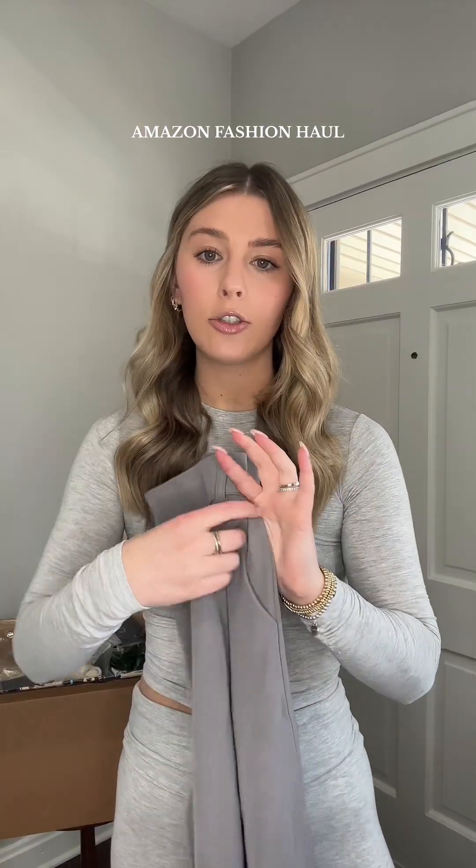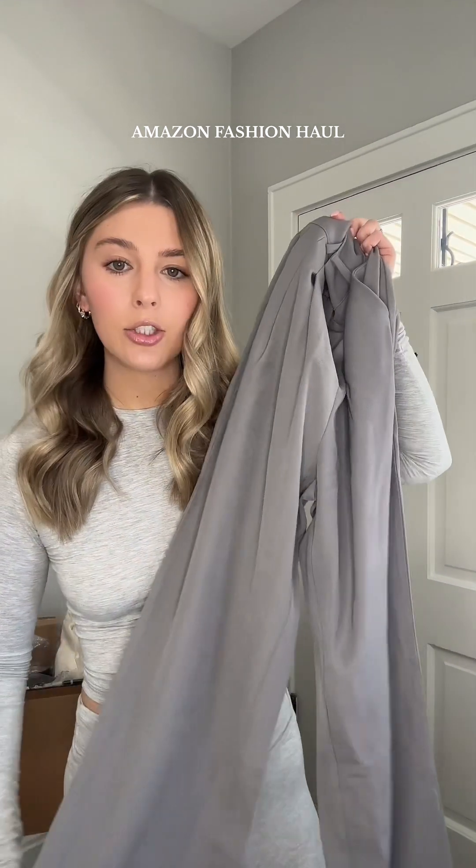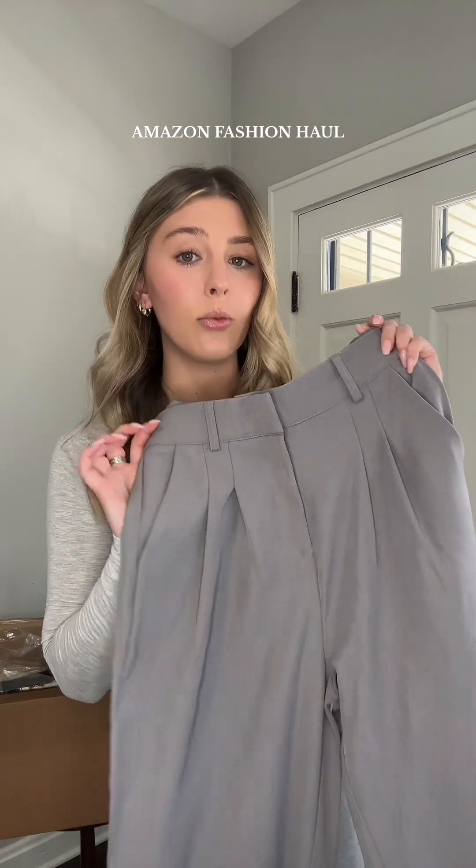Another graphic tee with these cherries on it — I thought this would look adorable with the red and white striped shorts. In the spring I love styling trousers, so I grabbed this grayish color pair. I'm obsessed; the material is really, really nice.